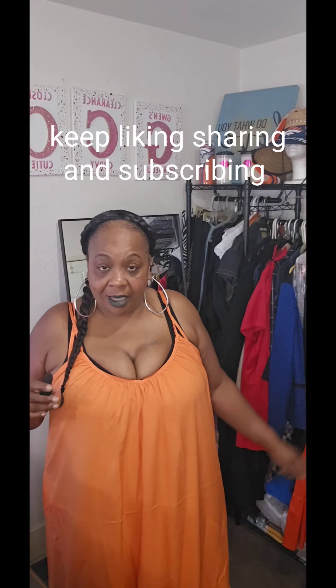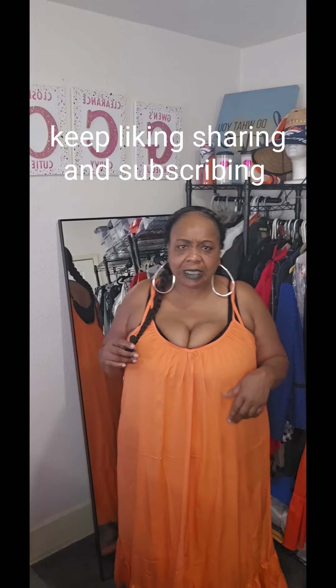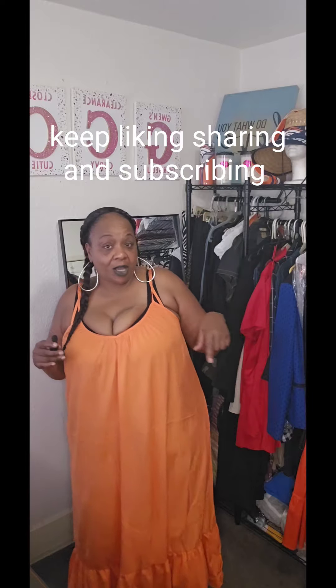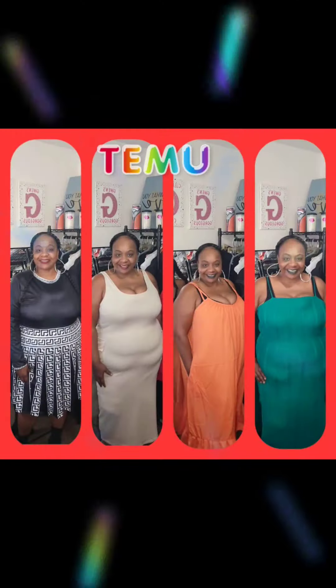Thank y'all for coming through. Y'all tell me what y'all think. Everything was either 4X or 5X — I'll give y'all the prices in the pictures at the end of the video. Love y'all, keep on subscribing, liking, and coming back. Have a beautiful day!